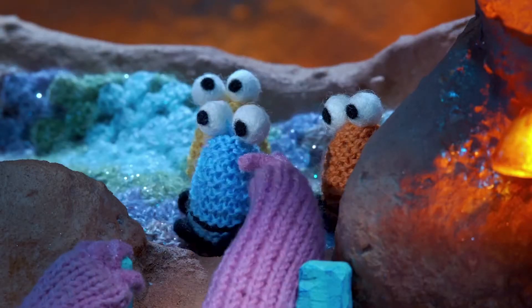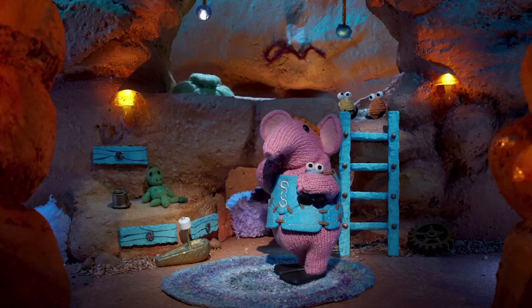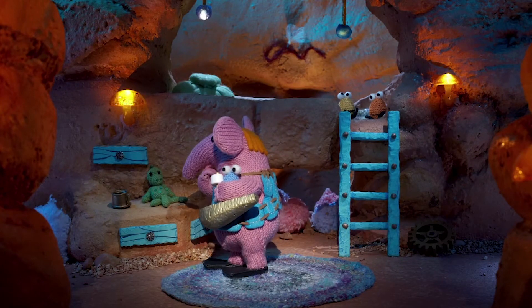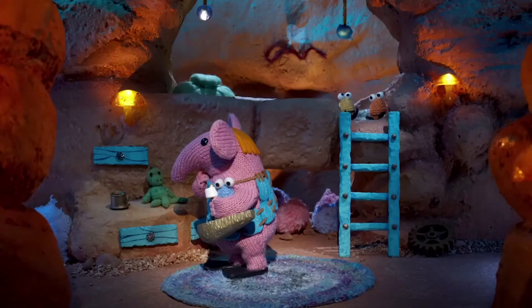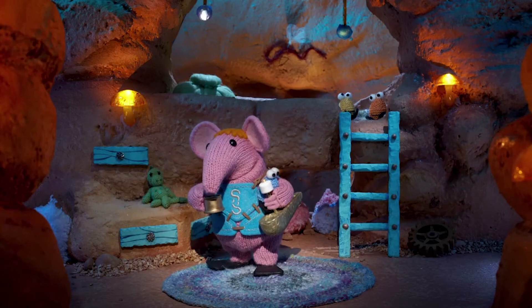Ah yes, Small's froglet teddy. And his music boat model. But what about the third special thing? Oh yes — Small's first ever tankard. But how's Tiny getting on?